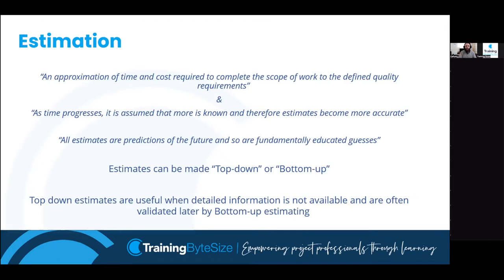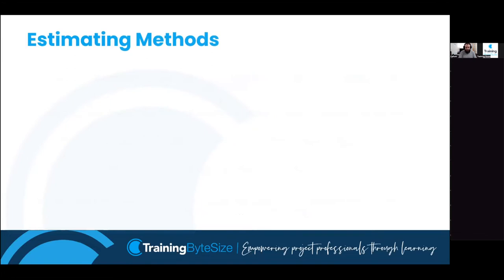Estimating is a guess, but it's more than a guess - it's an informed guess. We've gathered information, usually historic in some kind, to help make our estimates more robust and more reliable. There are several estimating approaches: two top-down methods and two bottom-up methods.